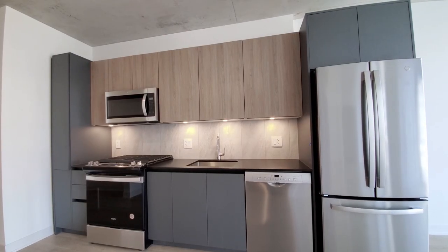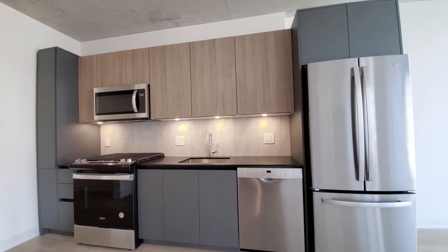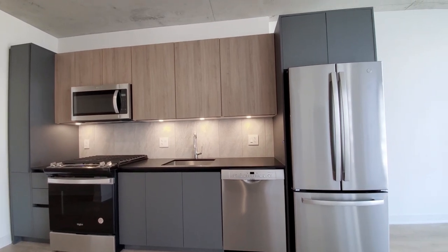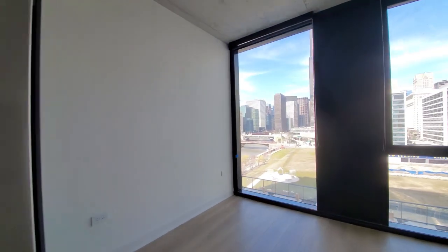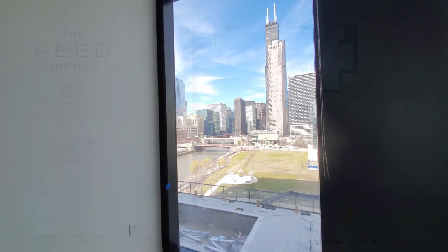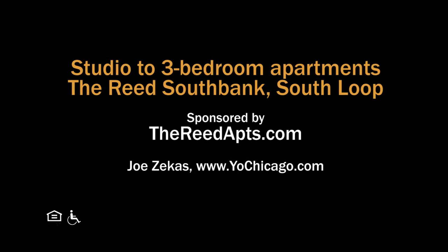The Reed has an appealing location, extensive amenities, a variety of apartments with upscale finishes, and everything new. Put the Reed at the top of your must-see list. Head to the Reed's website to see more floor plans and near real-time rent and availability info.